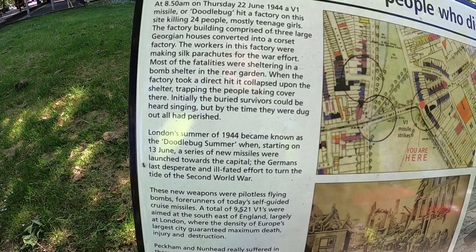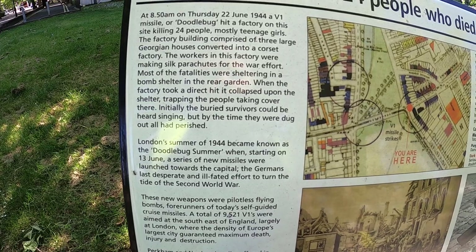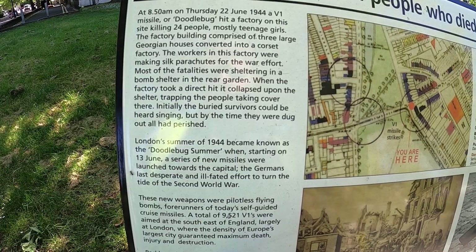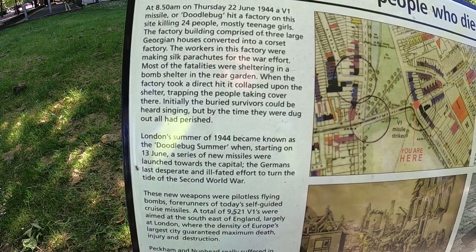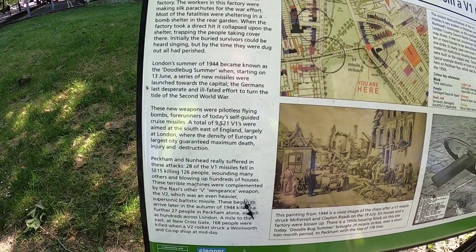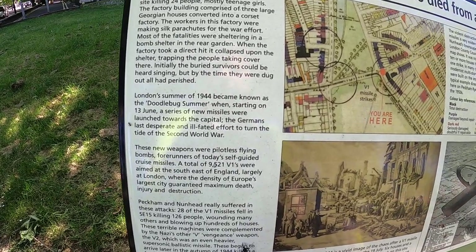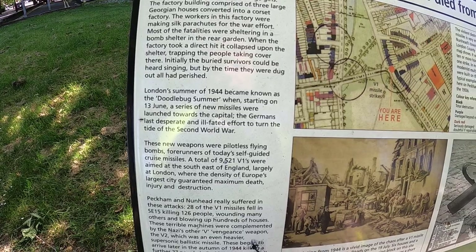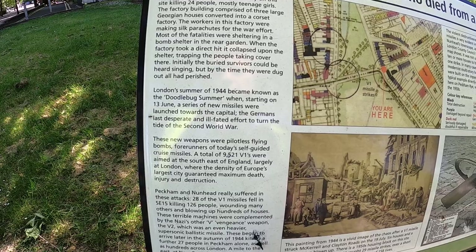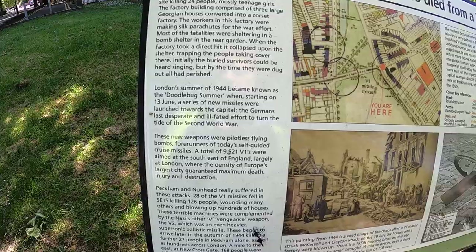It says here most of the fatalities were sheltering in the bomb shelter in the rear garden when the factory took a direct hit. It collapsed upon the shelter trapping the people taking cover. Initially buried survivors could be heard singing, but by the time they were dug out all had perished. Oh my god. The London summer of 1944 became known as the doodlebug summer, starting on the 13th of June with a series of new missiles aimed towards the capital - the Germans' last desperate and ill-fated effort to turn the tide of the Second World War.